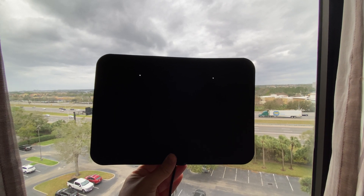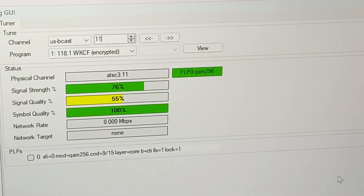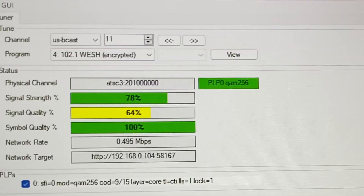In fact, my SNR is barely high enough to decode any video data from WESH's ATSC 3.0 signal. Since WESH's channels are filled with DRM, there's not much I could do with the HD Home Run.